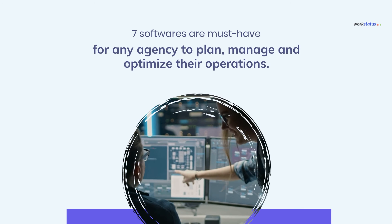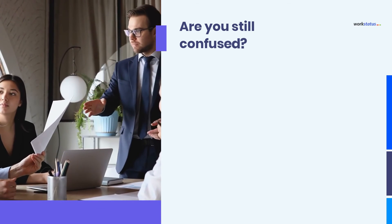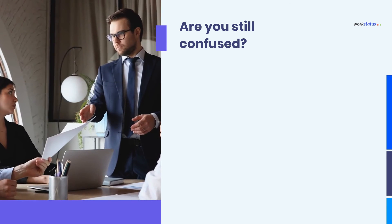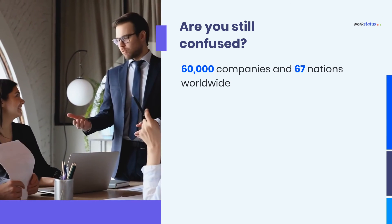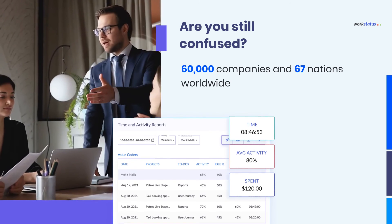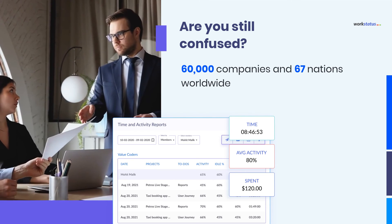These seven softwares are must-have for any agency to plan, manage, and optimize their operations. Are you still confused? Start with checking on the employee time and productivity monitoring software that works for you. With over 60,000 companies and 67 nations worldwide using it, WorkStatus is the world's leading employee time and productivity monitoring software, and it comes with many more features mentioned in this video. You can also get it customized as per your specific needs.